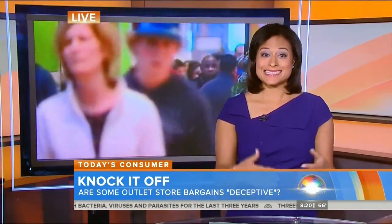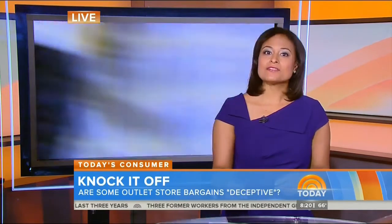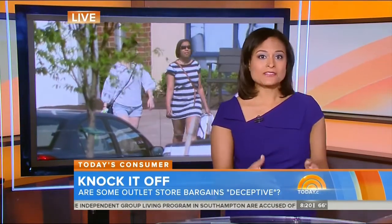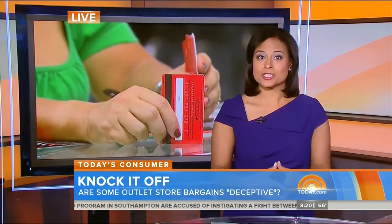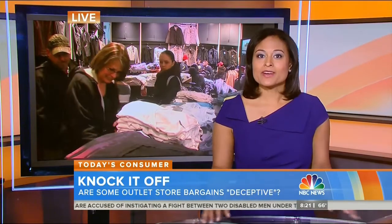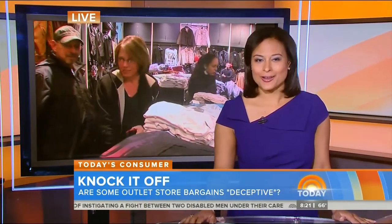Senator Blumenthal, who notes that in some cases the vast majority of clothes sold at outlets are manufactured specifically for those stores, wants the FTC to take action before the busy summer shopping season begins. He's also calling for monetary penalties for misleading consumers. The FTC hasn't given the lawmakers a timeline for when it might take action, but the agency did recently post a blog on its website with advice for consumers who shop at those outlet stores.